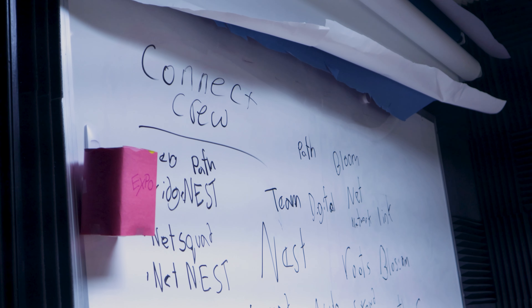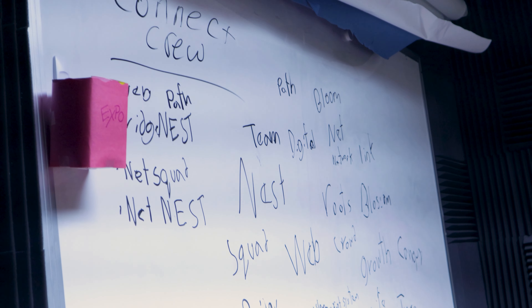Hi, I'm Ramon. I'm part of the DAT pathway at Digital Nest. I'm part of the graphic design team more specifically. I work on making designs, logos, t-shirts — all kinds of stuff you can think about in that sort of sense.